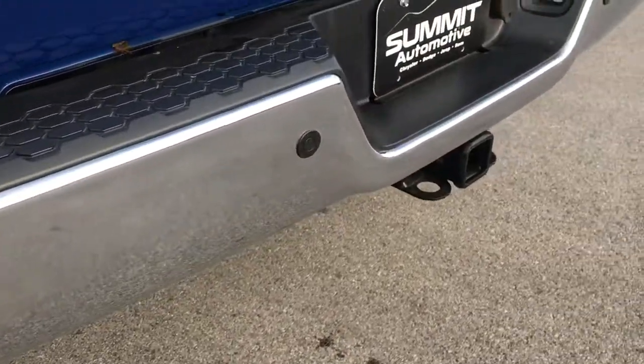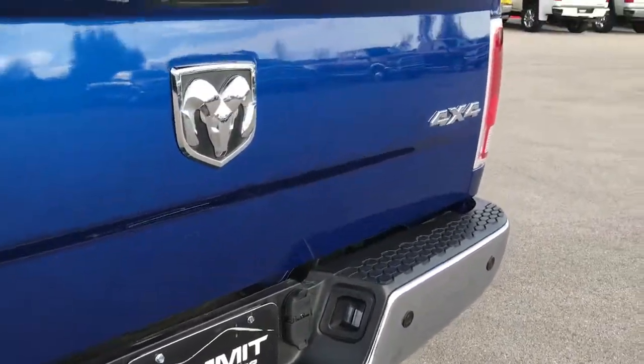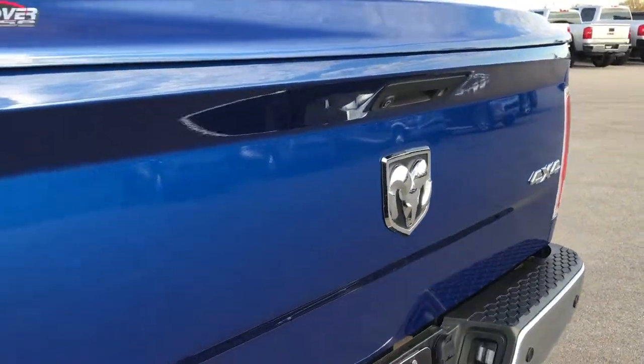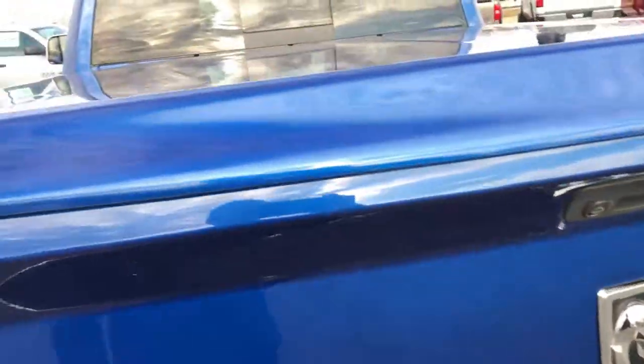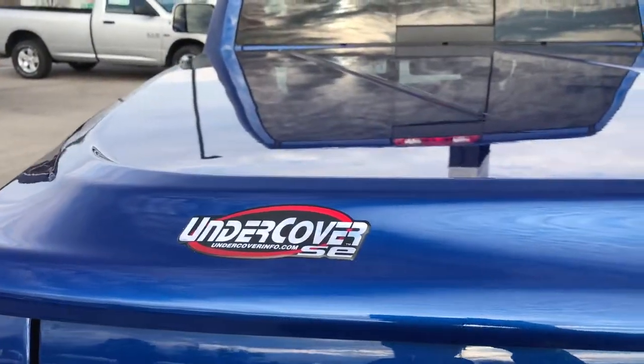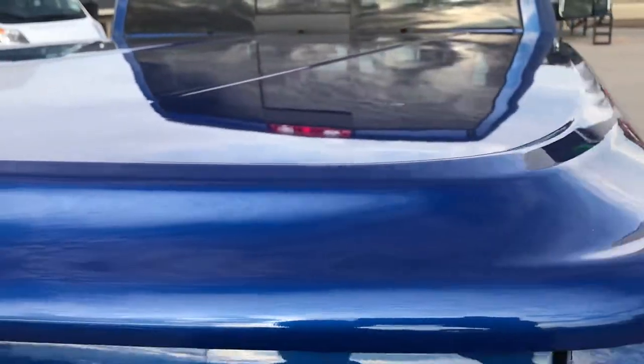Backup sensors, full towing package which includes receiver hitch, 4 pin and 7 pin wiring. Tailgate is in excellent shape, didn't see any dents or dings there. It has an UnderCover hard locking tonneau cover in excellent condition.